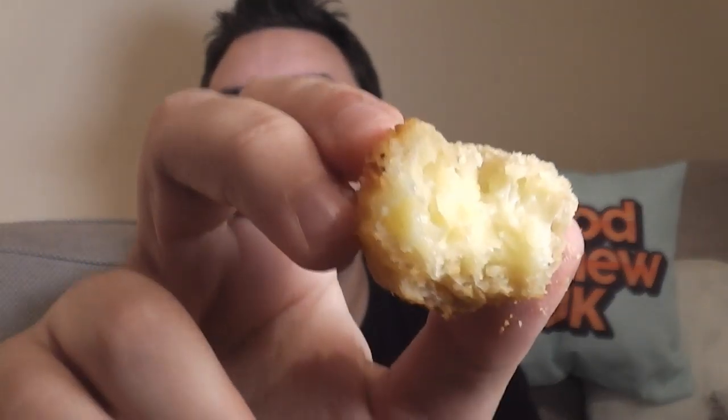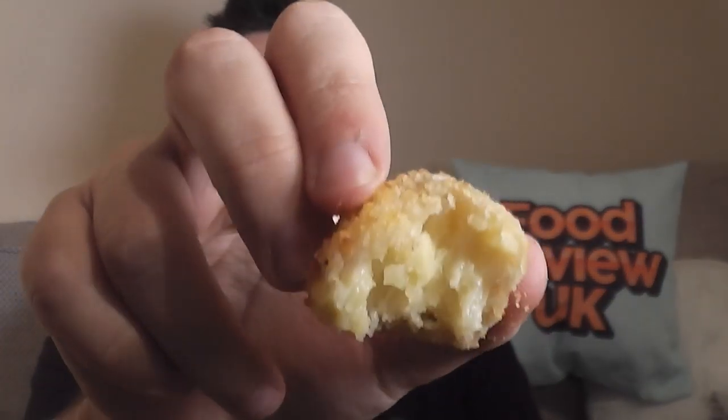Hmm, straight away, very surprising. Have a look inside. You get quite a lot of taste of, like, a mozzarella dipper kind of thing, or like a cheesy dipper thing.